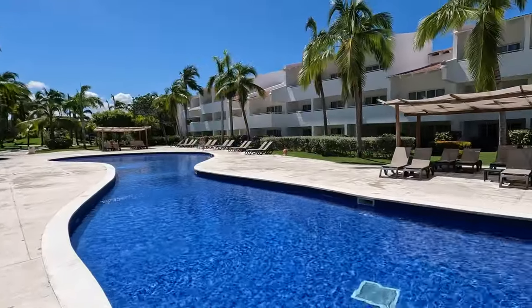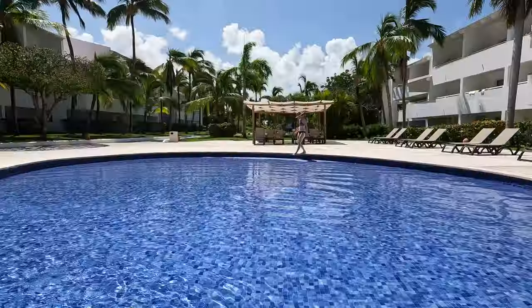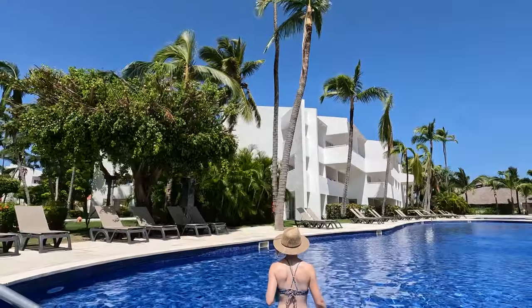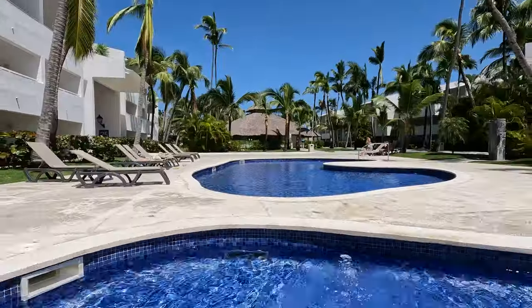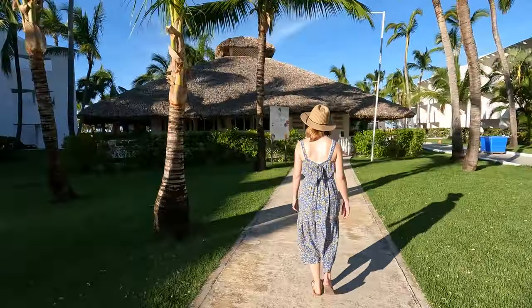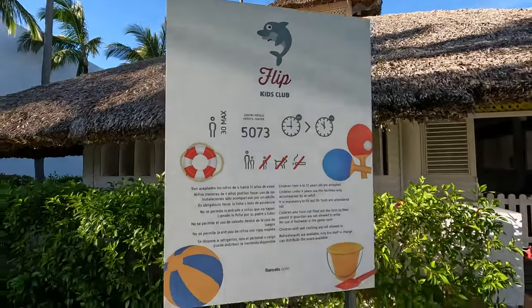We're here only two weeks after Hurricane Fiona came through and we're still in the middle of hurricane season. As you can see from this completely empty pool, the resort is nowhere near capacity, so keep that in mind as you watch this footage because it's probably not an accurate representation of how busy it typically is. We referred to this very quiet pool as the 'chill pool,' and if you're looking for a great alternative to the beach to relax and unwind, this is definitely a spot you'll want to check out. Right next to the chill pool you'll find a great spot for kids at Flip Kids Club, which offers a variety of entertainment programs.